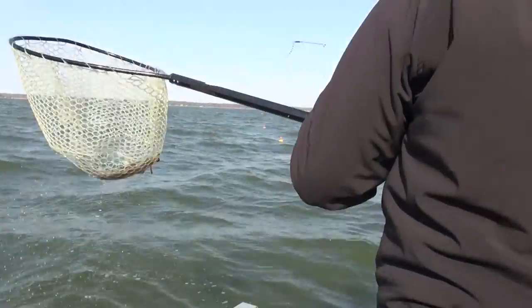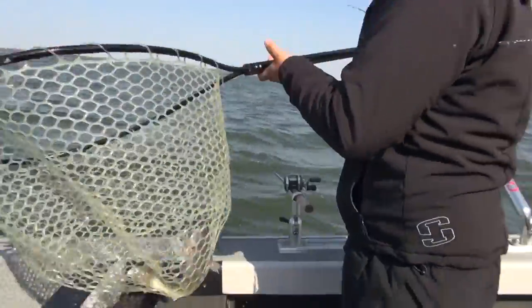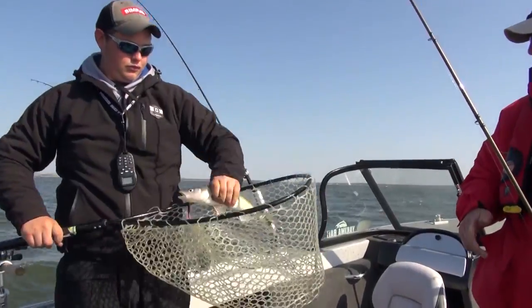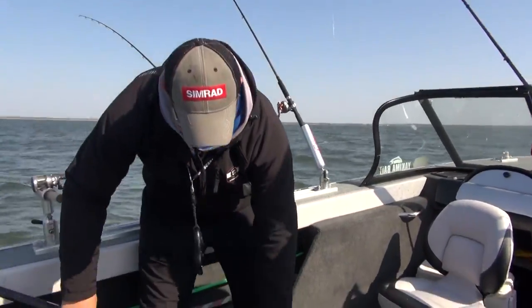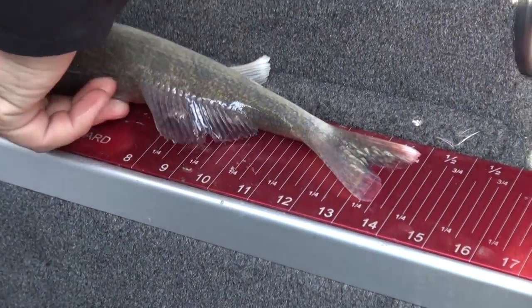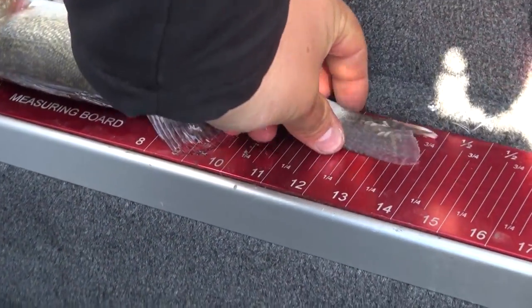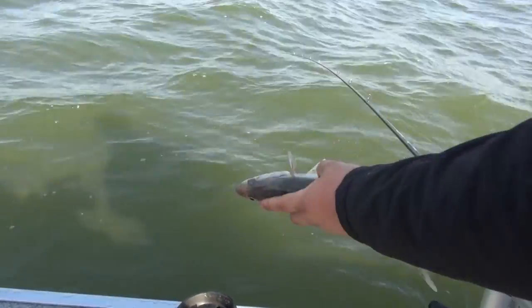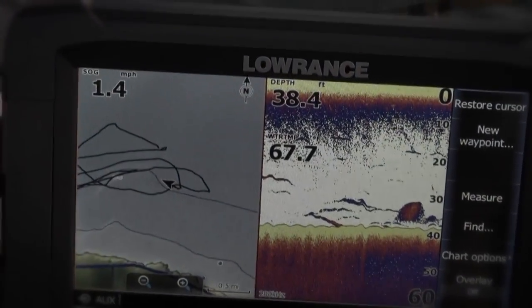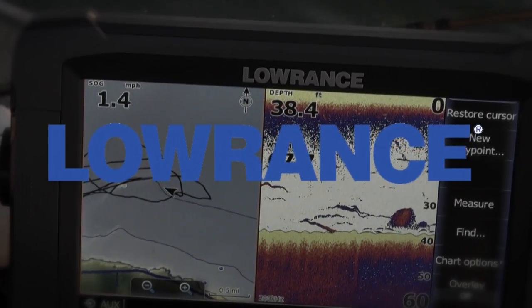Nice job, Jake — that's a bonus fish right there, a little eater. He might want to put him on the bunk board — he might not make it. Oh, he ain't going to make it. I hate to have to throw him back, but it is what it is.